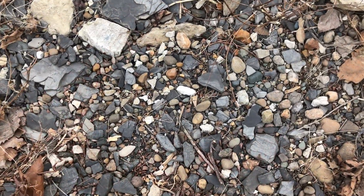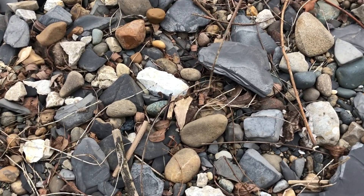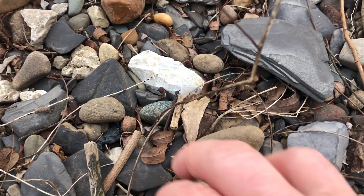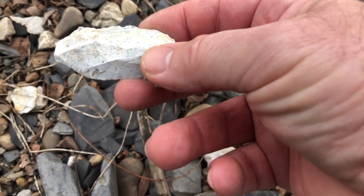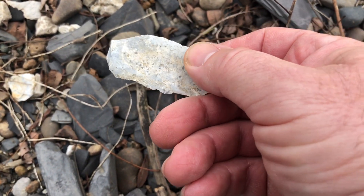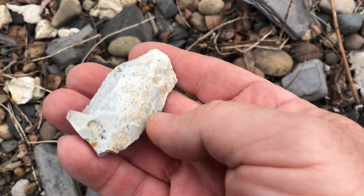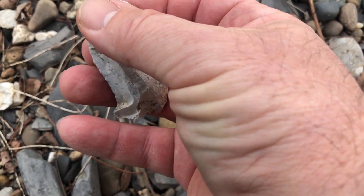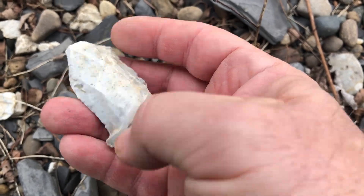I might have a fourth blade here. These blades are the most common tool on this site. I think it was a place where they processed meat. This has got tons of working on it. Yeah, it's definitely a worked piece. But it's just a possibly utilized flake or just a piece of debitage — it doesn't really have edge work indicative of a blade or anything, but it does have a really long conchoidal fracture. So I'm guessing that's debitage.